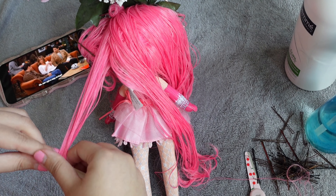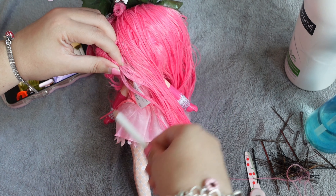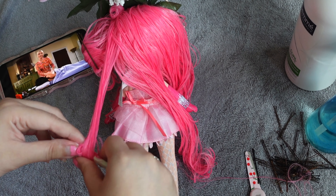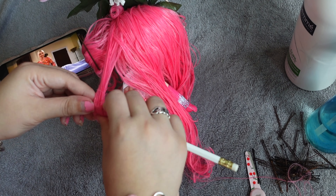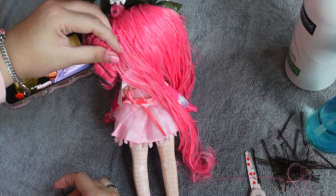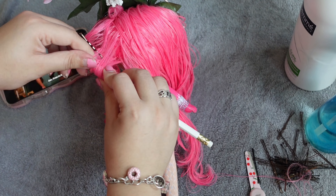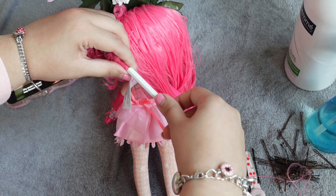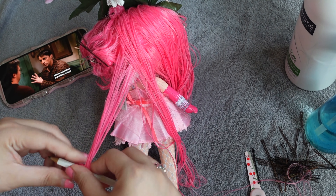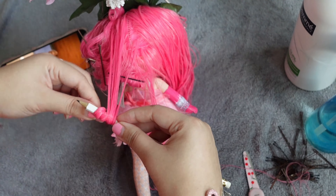I did mute this part because Friends was playing in the background. Usually when I'm curling my dolls' hair I like having a show on — Friends, Grey's Anatomy, Suite Life of Zack and Cody, iCarly. I love 2000s shows I grew up with. Right now my favorite is Friends, which I've rewatched many times. Sorry for the mute, but I hope it's still relaxing to watch me curl Coco's hair — this part was a lot of fun.